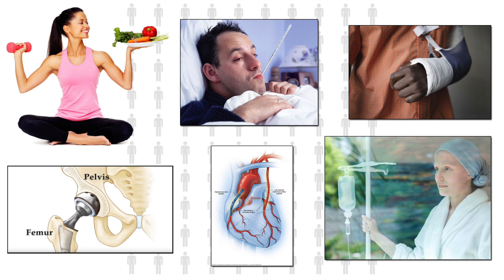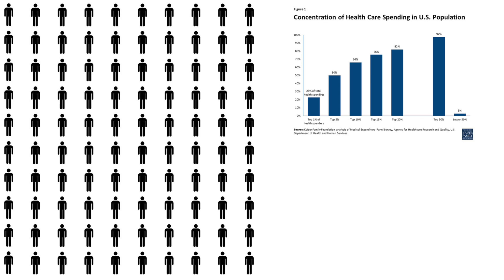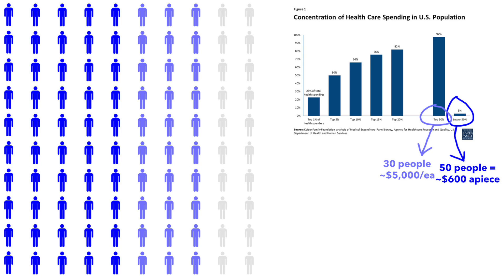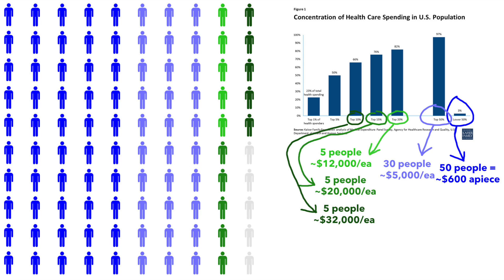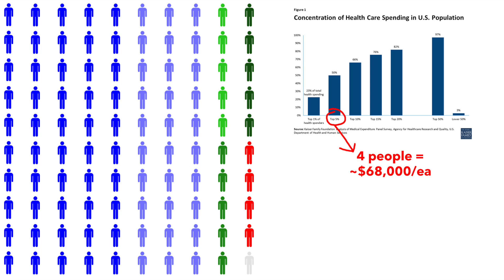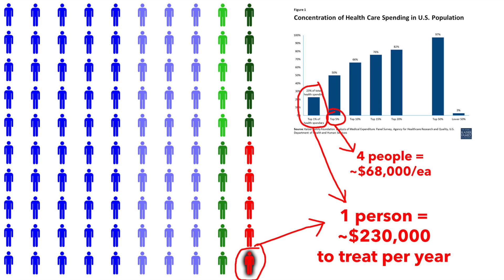Finally, a few will be stricken with cancer, diabetes, or other expensive ailments which require chemotherapy, radiation, dialysis, or other really expensive treatments or medications, in some cases for the rest of their lives. According to Kaiser, of that million dollars: 50 of these people will cost very little to treat — just $600 apiece, say an annual physical and perhaps a couple prescriptions. Another 30 or so will cost about $5,000 apiece. Five will cost $12,000 apiece, five will cost $20,000, and five will cost $32,000. That brings the total up to about a half million dollars — 95 people accounting for 50% of the total. Of the remaining five people, four will cost about $68,000 apiece, while the last person would cost a whopping $230,000 to treat for one year.